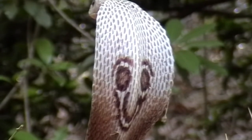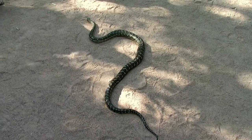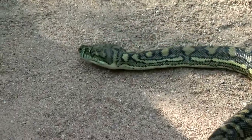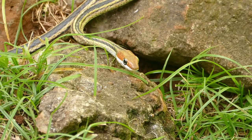Snakes shed their skin about once a month, a process known as ecdysis. To make room for growth and get rid of parasites, they shed their skin. They slither out of their skin head first, leaving it discarded inside out after rubbing against a tree, branch, or other object.